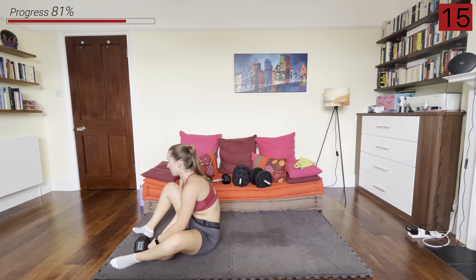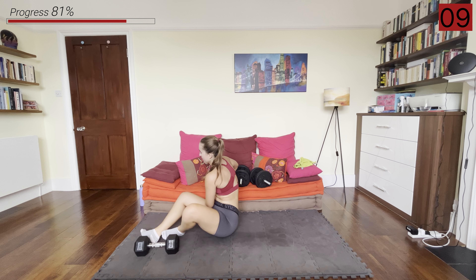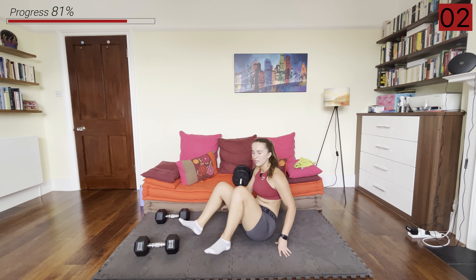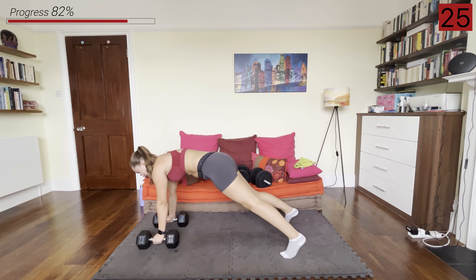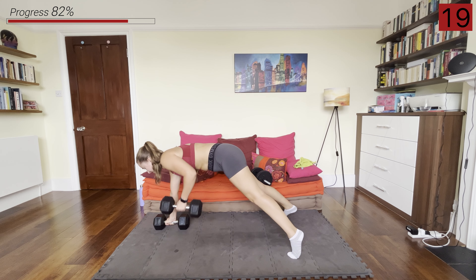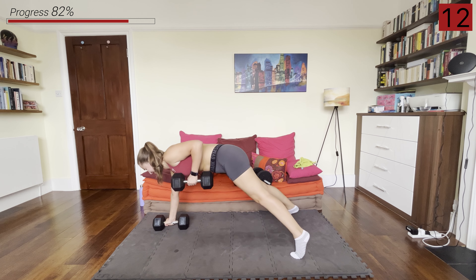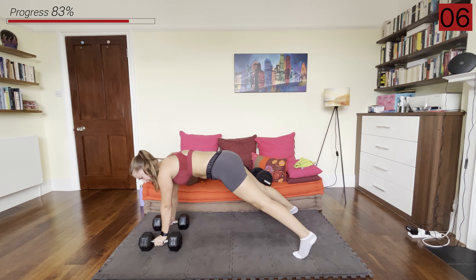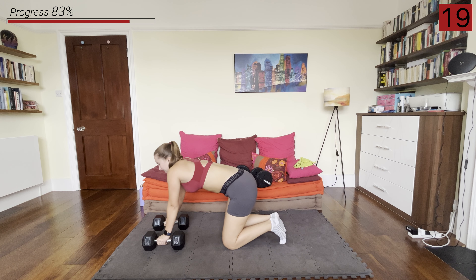One more move with these dumbbells — just those renegade rows. You've got this everyone. In that plank position, rowing them up. And rest.